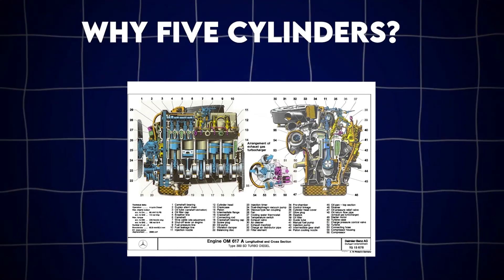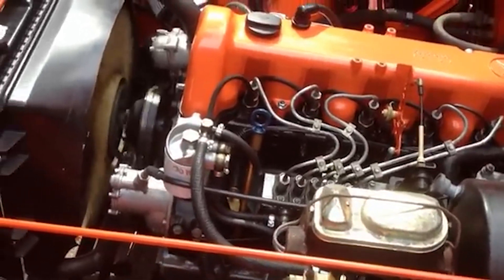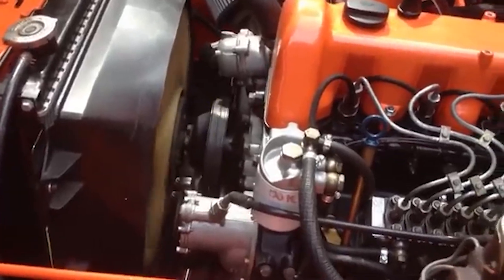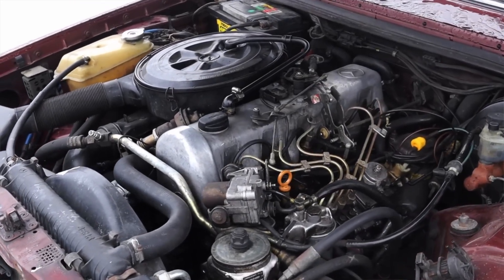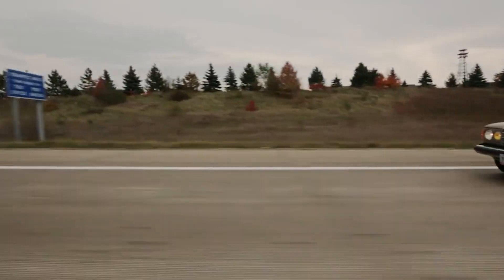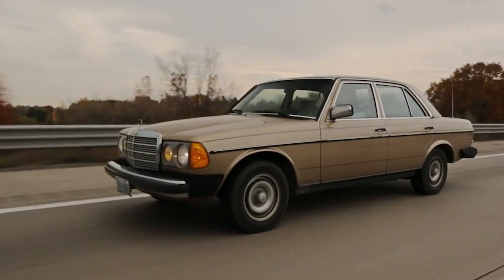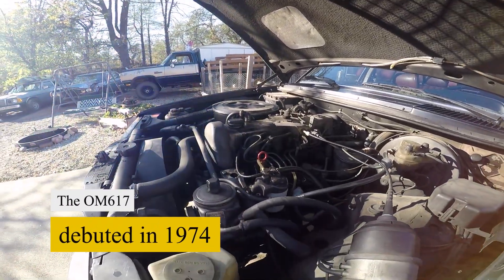Why five cylinders? Mercedes realized that a five-cylinder layout delivers a sweet spot in balance and power. It's inherently smoother than a four, but lighter and simpler than a six. That meant fewer vibrations, a more compact design, and the potential for better fuel economy — all big pluses during the oil crisis era.